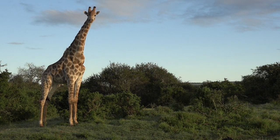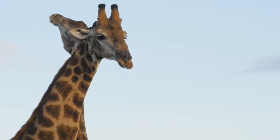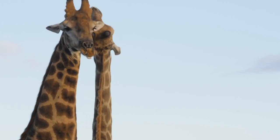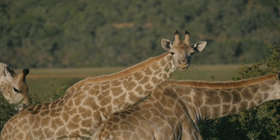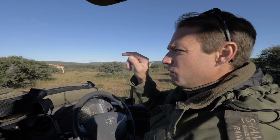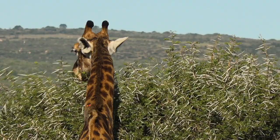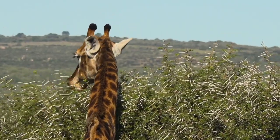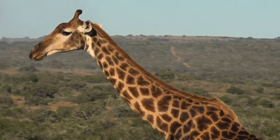A big bull giraffe is just over 5 to 5.5 meters in height, and the tallest recorded one is 5.9 meters tall, which is actually a meter taller than a double-decker bus. Looking into this group of animals, it's quite easy to differentiate males from females. The females' horns point slightly inwards, are quite pointy, and tufted with black hair at the ends — narrow and slim.